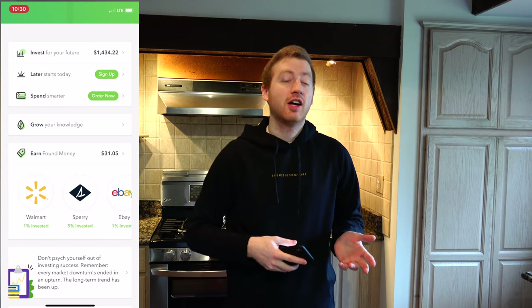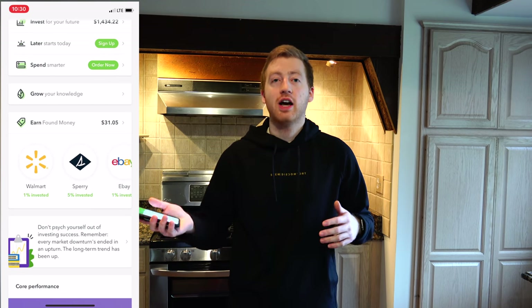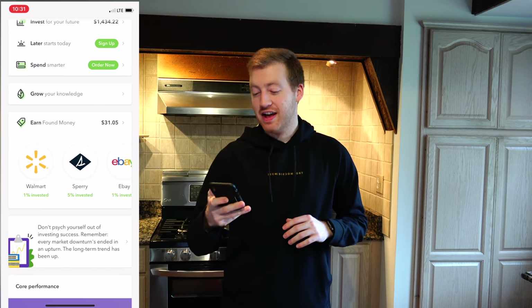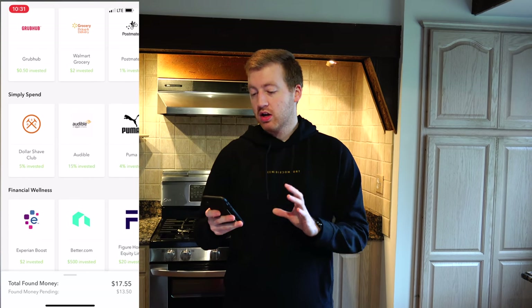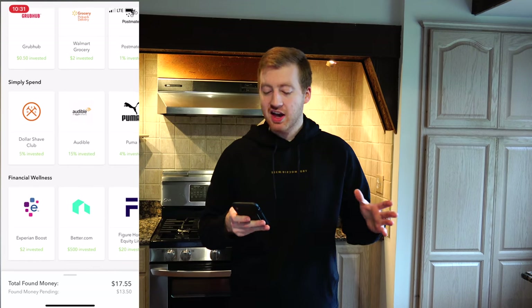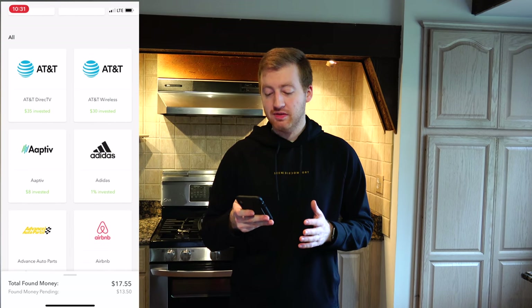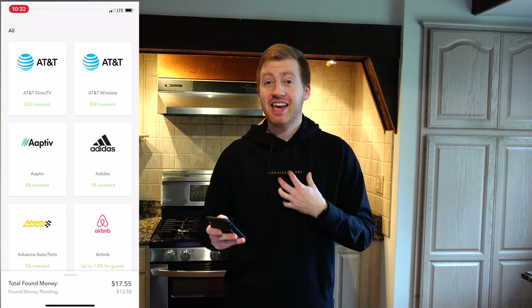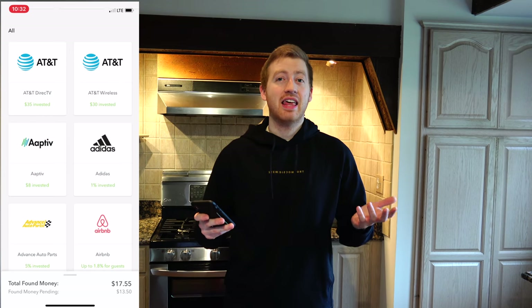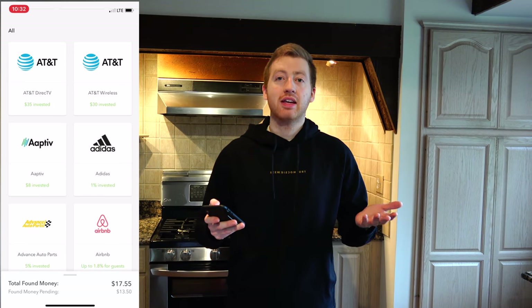The next biggest feature — and by far my favorite, and I think it absolutely pays for the $1 monthly fee — is the Earn Money section. Other apps touch on this, but this is very undervalued. The way it works is you make a purchase through one of the partner companies via Acorns. It's affiliate marketing: they send you to these websites and then give you a kickback. You can get anywhere from 1% all the way up to 5%, sometimes even 10% or 15% for Audible, depending on the company. There are some really well-known companies in here that I tend to shop at automatically, so why not use these cashback rewards?